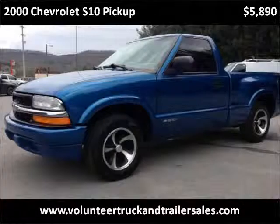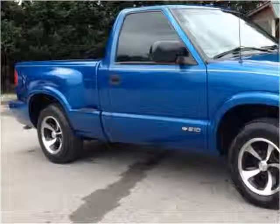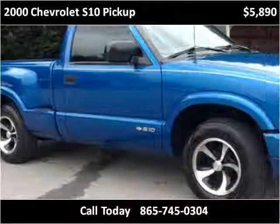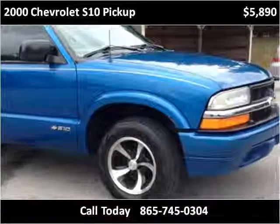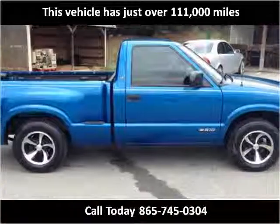This 2000 Chevrolet S10 pickup is available from Volunteer Truck & Trailer Sales. This vehicle has just over 111,000 miles.